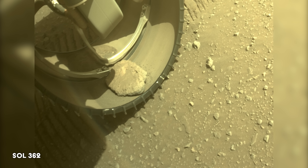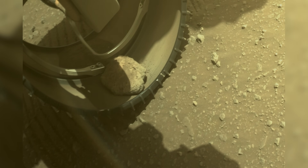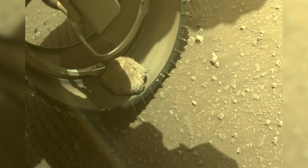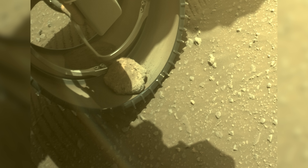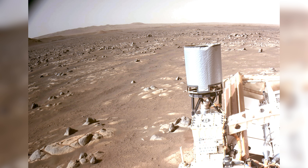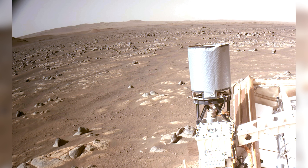On Sol 362, a hitchhiker is spotted inside one of the rover's wheels. This rock likely got caught in the wheel during a cross-slope drive, where the rover moves diagonally across a slope. It poses no threat to the mission and should eventually fall out on its own. The rover is now gearing up for its longest and fastest drive so far.